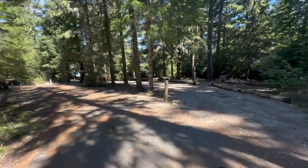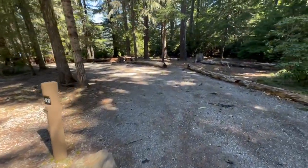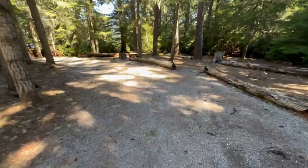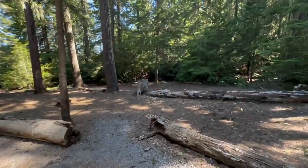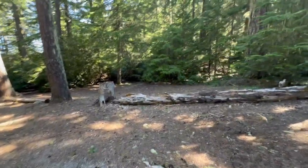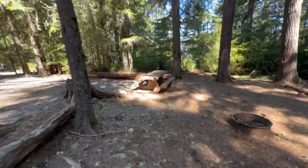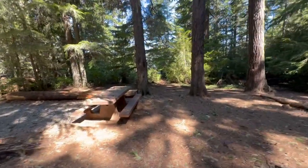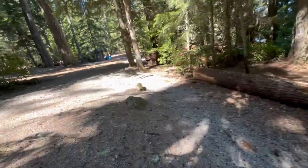Twelve. We're getting a little closer to Timothy Lake now. Twelve has a huge pull-through parking area and is pretty nice. There's a huge area for a tent, a good picnic table, and your own private little path down to the lake. Very nice.